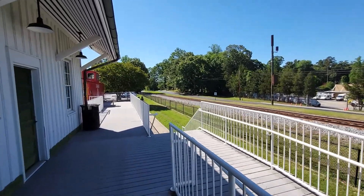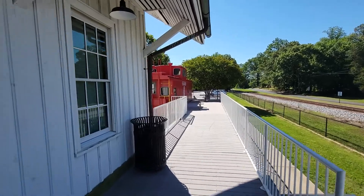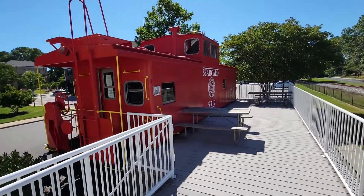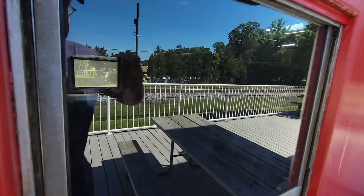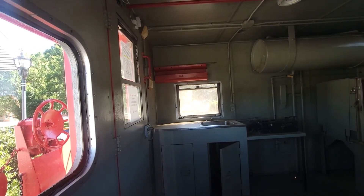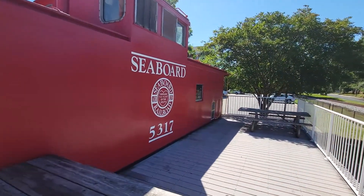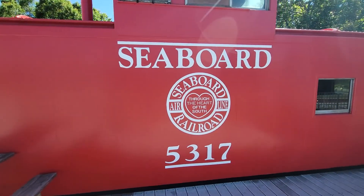The Greek revival structures are all through here, and here is the caboose — completely restored. You can come up and have lunch — well, they don't serve food, but it's cool to see. Let's see if you can peek inside. There's the kitchen right there. I wonder if they use it for events. That is so cool — Seaboard Airline Railroad to the Heart of the South.